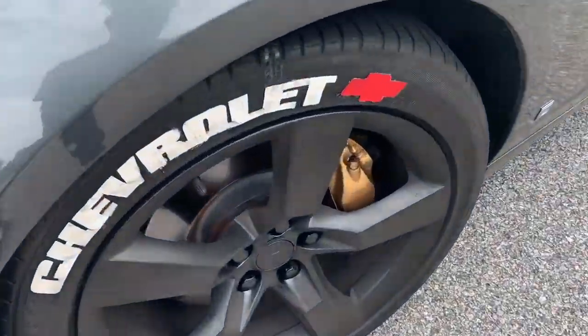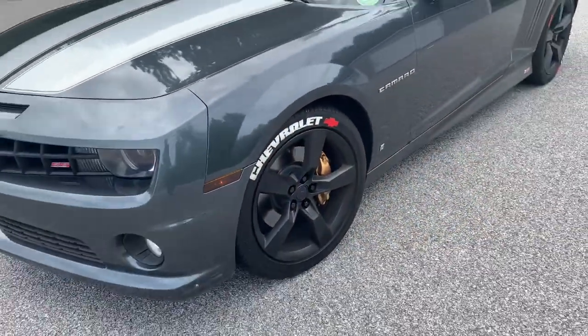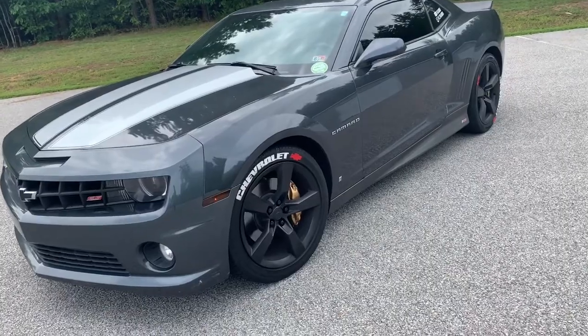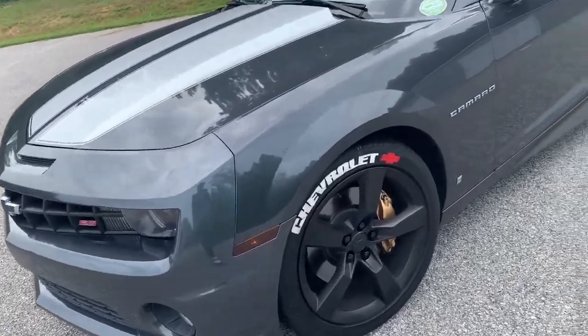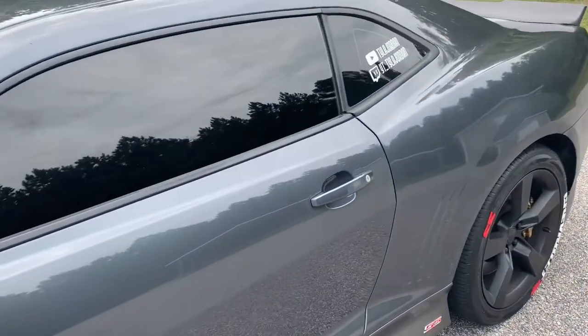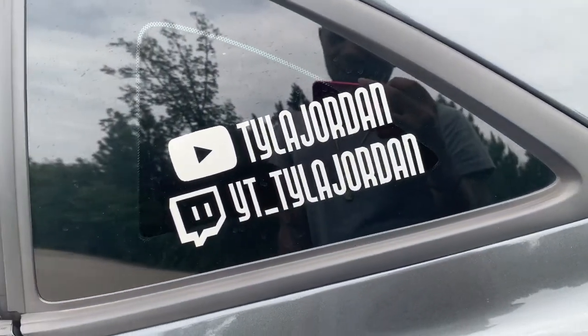Y'all see the brake calipers? Nobody got gold brake calipers, bro — them things busting in the sun. Gold brake calipers, you feel me. Chevrolet, windows 10 and 5 percent. My YouTube, my Twitch, you feel me.